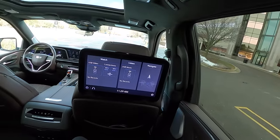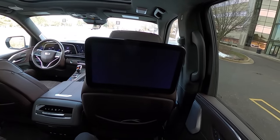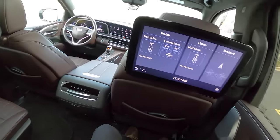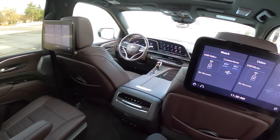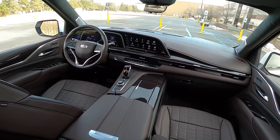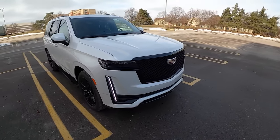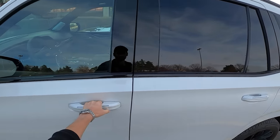Cadillac claims they have the biggest rear infotainment screens on the market. You can send front driver navigation settings and plug in all sorts of things into the ports — two HDMI ports, USB ports, cup holders, rear climate control, and you can plug in headphones to listen to music. There's a massive panoramic sunroof. The new dashboard looks really sharp, but the materials, fit, finish, and feel are kind of typical GM Cadillac — it looks nice but feels kind of cheap.